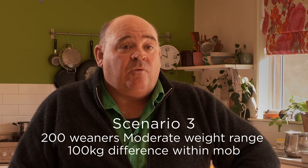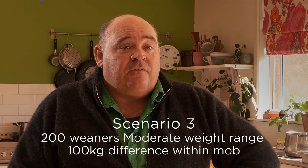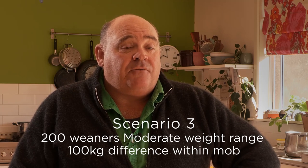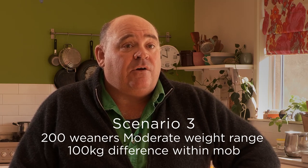The third scenario we used it was with our weaners after we weaned our calves, also to monitor their performance. There was 200 head in that mob and they had a tighter weight range — only about 100 kilos difference between the heaviest and the lightest.